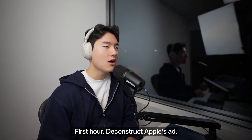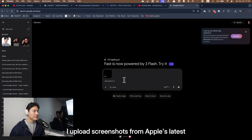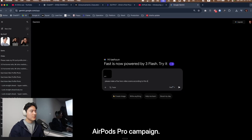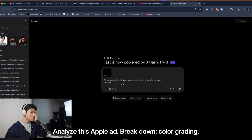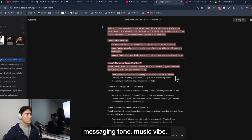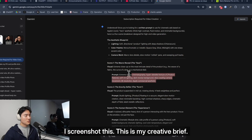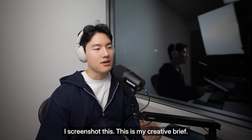First hour: deconstruct Apple's ads. I go to Gemini and upload screenshots from Apple's latest AirPods Pro campaign. I ask it to analyze the ad — break down color grading, camera movement, lighting style, pacing, messaging tone, music vibe. Gemini gives me this formula. I screenshot it. This is my creative brief. 30 minutes.